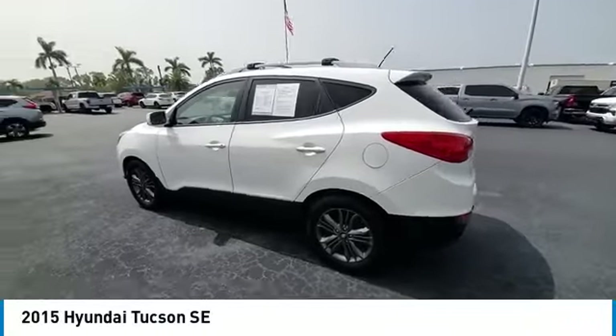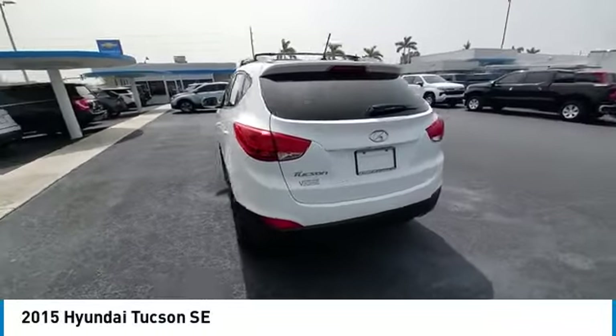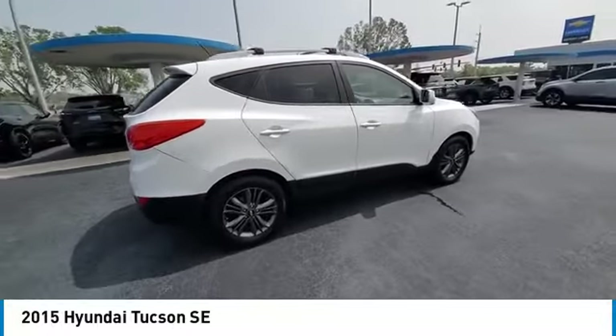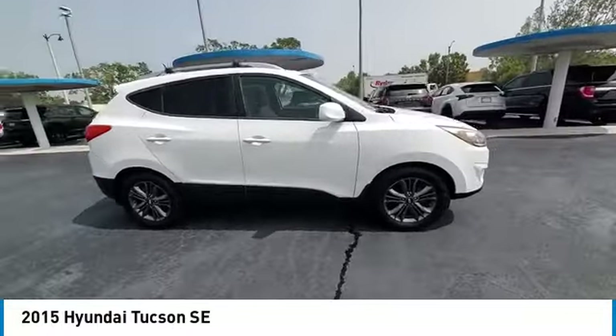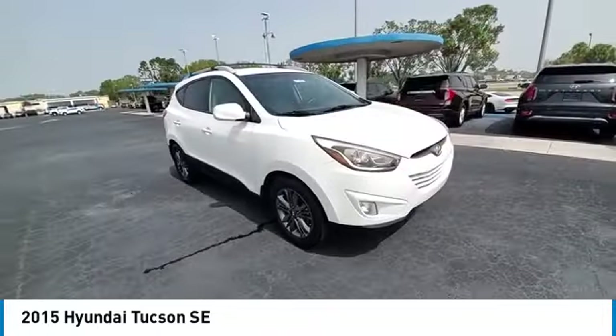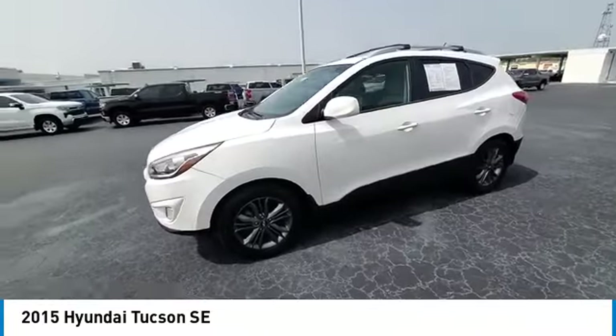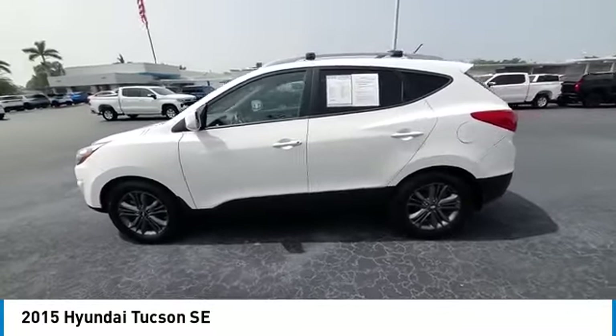Stop by and take a look at the 2015 Hyundai Tucson. The Hyundai Tucson is Hyundai's first CUV to be designed in Europe. Tucson takes the boxy utility vehicle and transforms it with flowing curves, graceful lines, and style to spare. It's the future of the crossover.